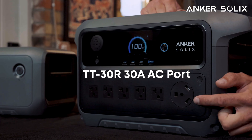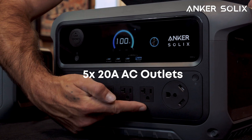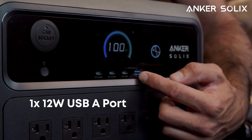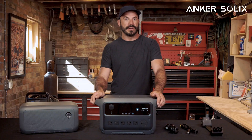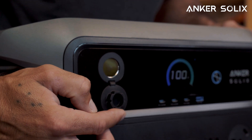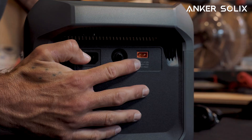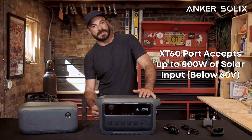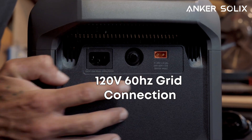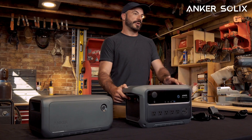To access all this power, you get one TT30 30-amp AC port, along with five standard 20-amp AC outlets, 240-watt USB-C ports, one 15-watt USB-C port, and one 12-watt USB-A port for all your charging needs, along with a car accessory port. For sending power into the Solix C2000 Gen 2, on the side there is an XT60 port capable of accepting up to 800 watts of solar input as long as it's below 50 volts, along with your standard 120-volt grid connection for charging off a wall outlet or generator.